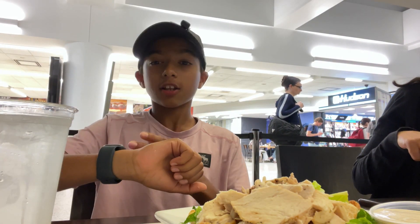We got some food here because we have a lot of time to kill before our flight. I got a Caesar salad.